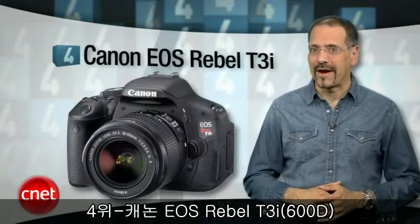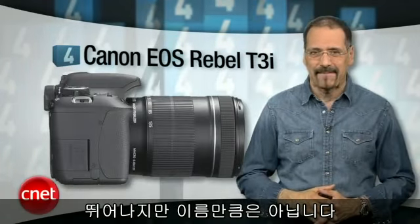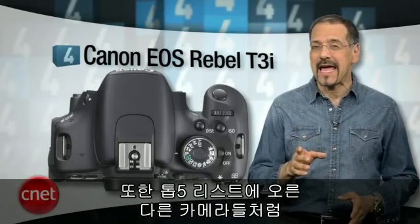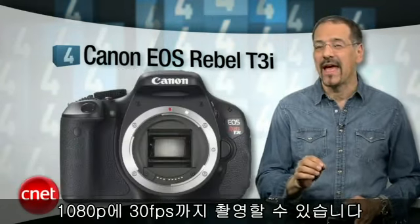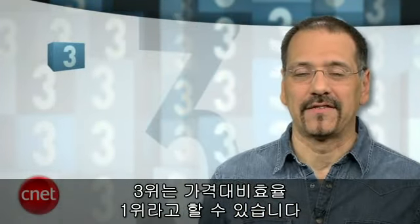Number four is the Canon EOS Rebel T3i. Video and still image quality stands out on this camera, as much as does the Rebel name. But Canon Rebels have been great values from the beginning, and this one is right in there. Like many cameras on this list, it can shoot all the way up to 1080p at 30 frames per second — that's all you're ever going to need.